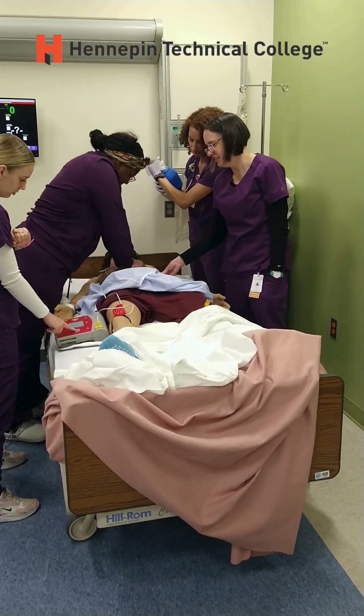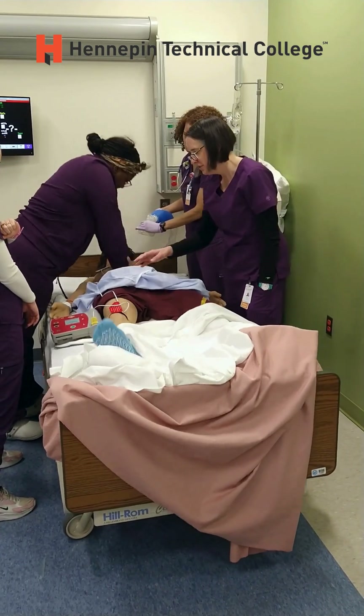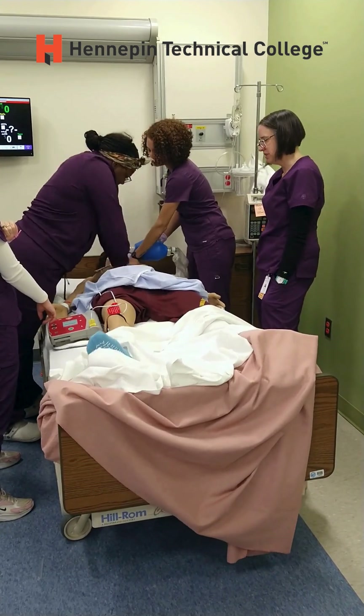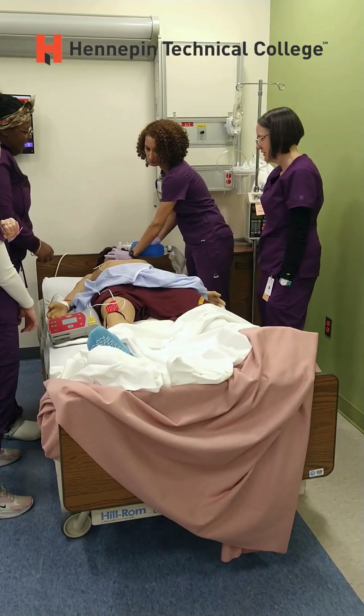In medical situations, when a patient loses consciousness and key signs like a pulse disappear, emergency steps are taken to save their life. Nursing students acquire crucial skills to recognize when and how to act in these critical moments.